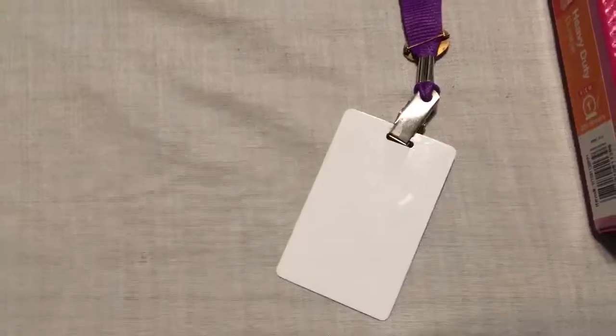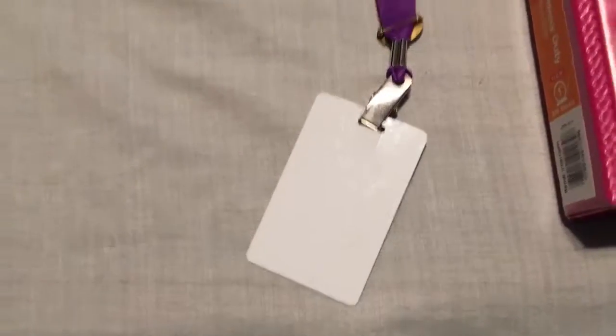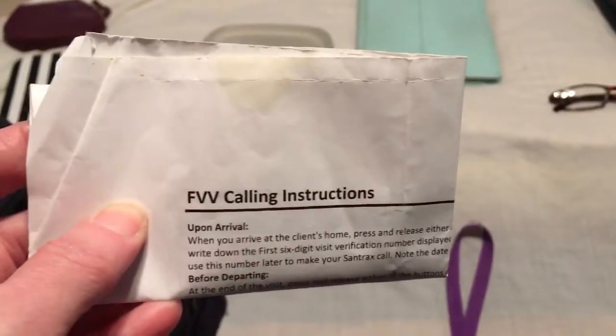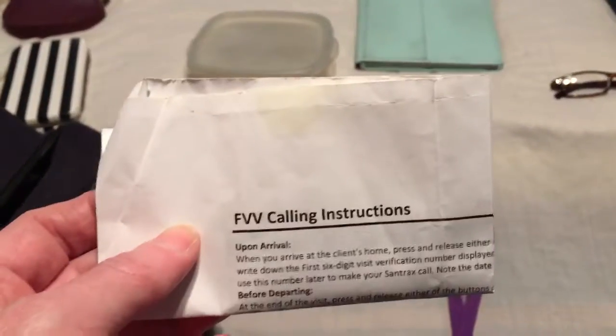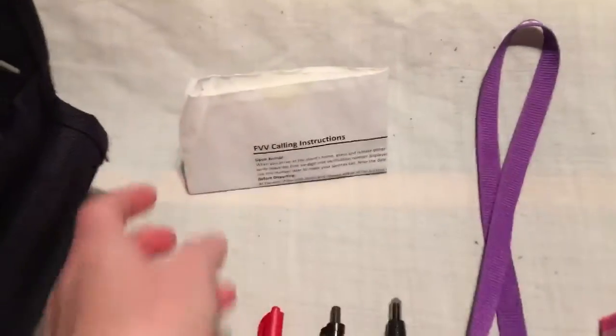The next thing you need is your ID badge from your agency — mine's turned over for privacy reasons — just to get you in the door. The next thing you need is either a time card, or if your agency has a phone-in system, your calling instructions. I have my calling instructions folded over for privacy reasons.